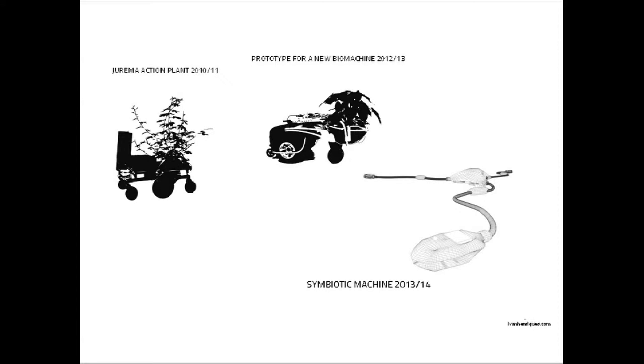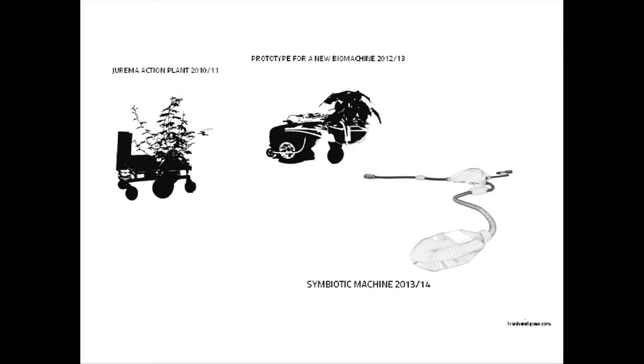The only way I can really experience this evolution of a machine is by doing it. So first came the Jurema action plant, and then I did the other plant machine — a prototype for a new bio-machine, which is actually an interface. The plant machines are more like an interactive piece: when you touch the plant it enables the machine to drive. This was developed with a scientist from Leiden University whose research is into electrical signals of plants. The prototype for a new bio-machine is like a change of plants — first I used a Mimosa pudica, a plant that has an immediate response when you touch it, which I thought was perfect for interaction.